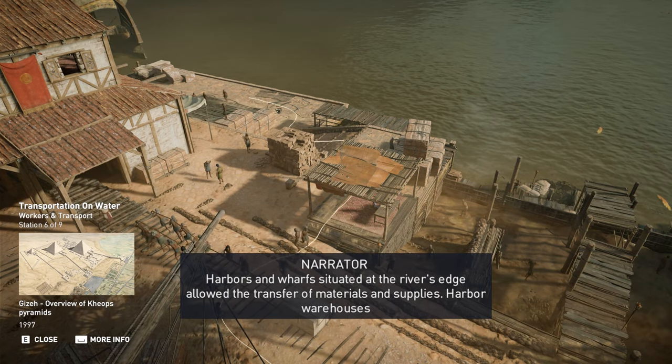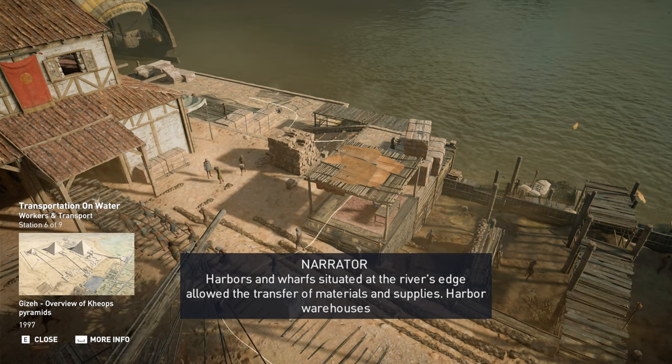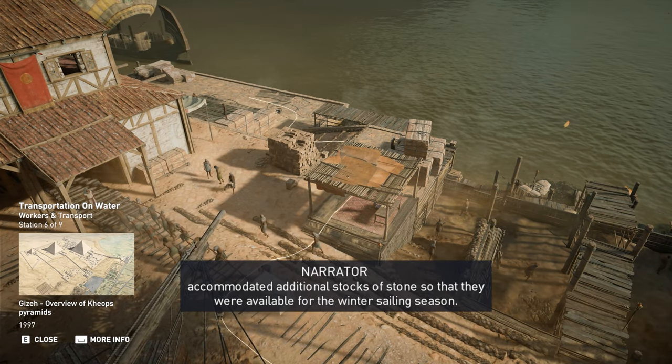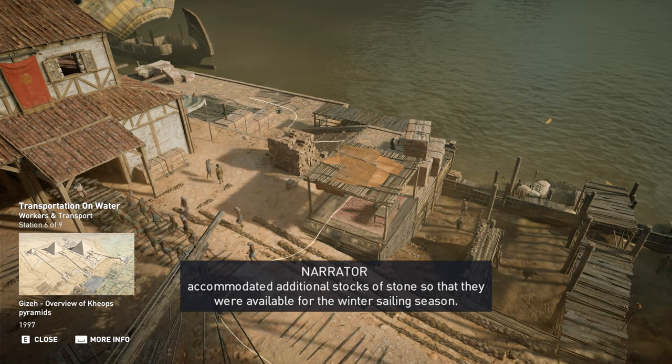Harbours and wharfs situated at the river's edge allowed the transfer of materials and supplies. Harbour warehouses accommodated additional stocks of stone so that they were available for the winter sailing season.